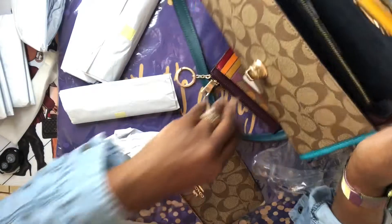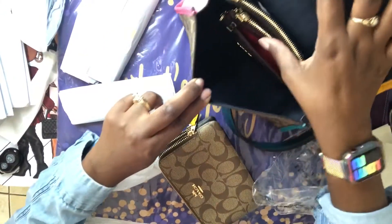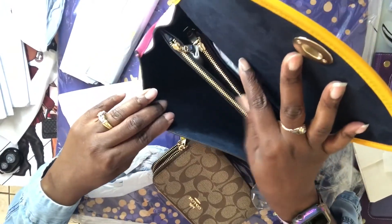That won't work as far as carrying inside, but I'll more than likely be carrying the mini skinny ID case in there — and that goes perfect, either in the front or the back. Nice fit.